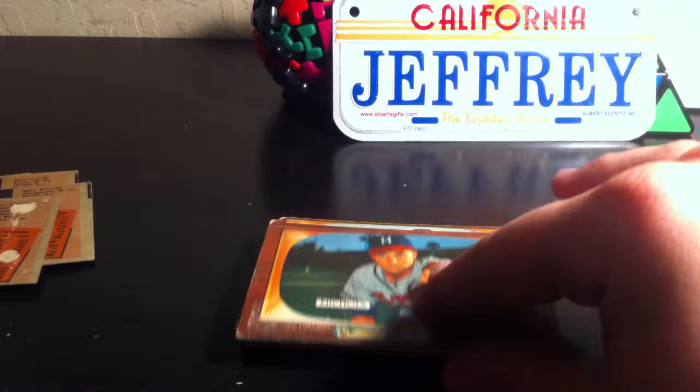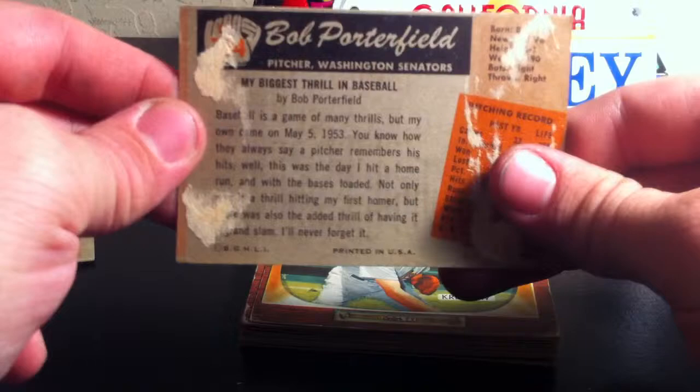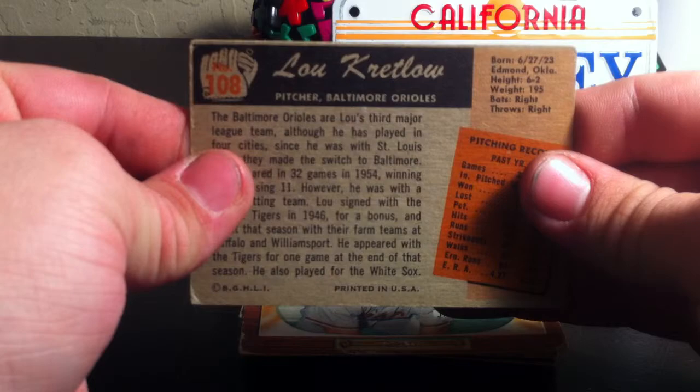Number 69, Bill Hunter — bit of paper loss there, but that's okay. Next card is Chad Nichols, card number 72. Card number 74, Bob Porterfield — some paper loss. Card number 108, Lou Kretlow.